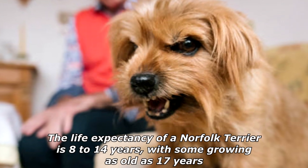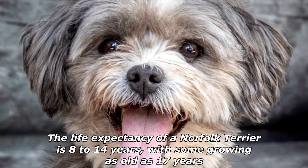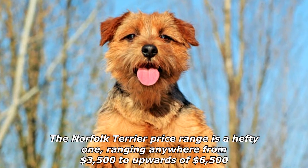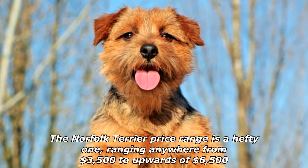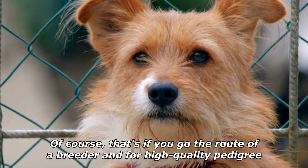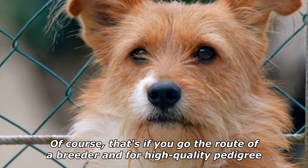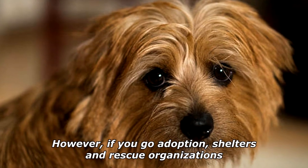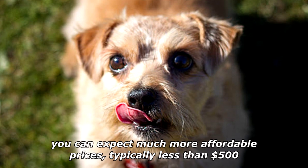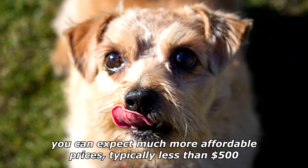Outdoors, they are natural hunters with a strong prey drive for small vermin. The life expectancy of a Norfolk Terrier is 8 to 14 years, with some growing as old as 17 years. The Norfolk Terrier price range is a hefty one, ranging anywhere from $3,500 to upwards of $6,500 from a breeder for high-quality pedigree. However, through adoption shelters and rescue organizations, you can expect much more affordable prices, typically less than $500.